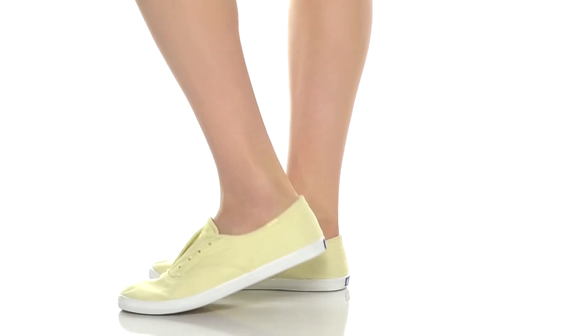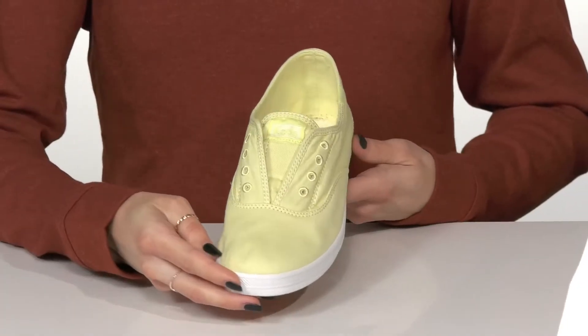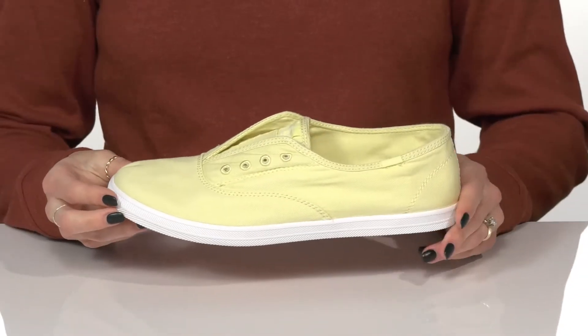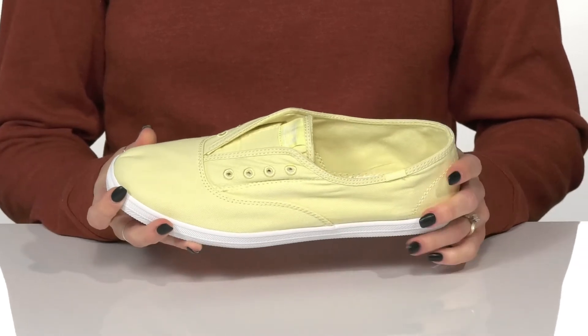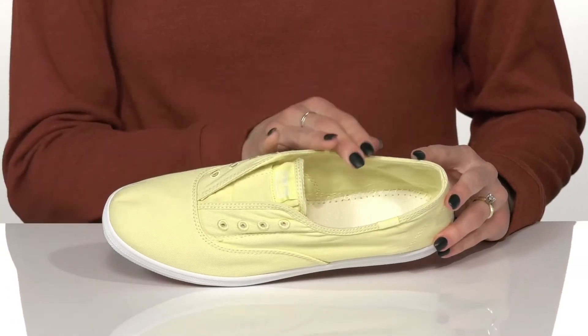Stay comfy and cute in these stylish shoes from Keds. These are really cute with this textile upper — I love the color. It's going to be great for spring or summer, and they are available in some other colors as well.